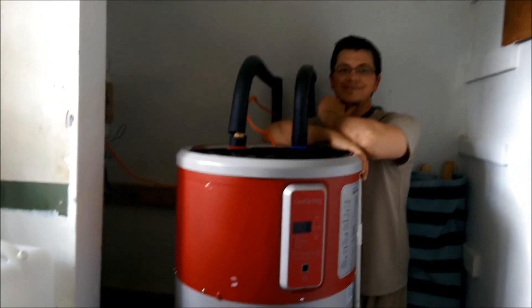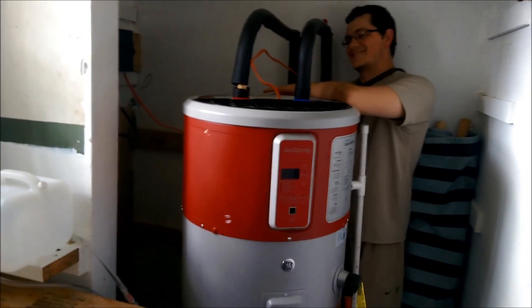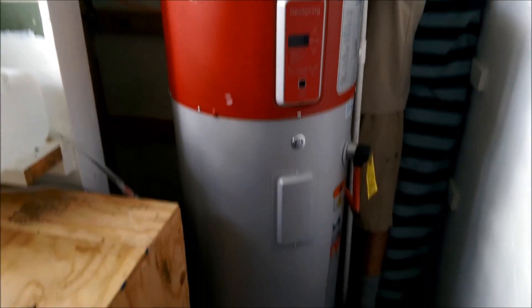Johnny is over there because he's at the exhaust port of this GE Geospring, and it is nice cold air. So we're taking the heat from this mechanical room and converting it into hot water with this hybrid hot water heater.